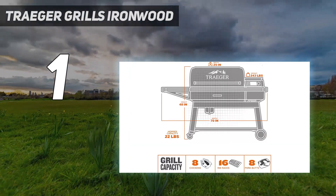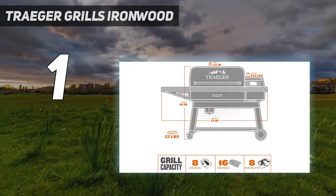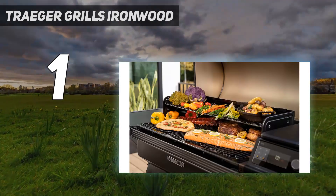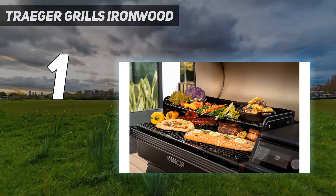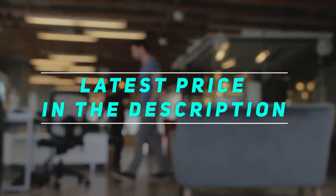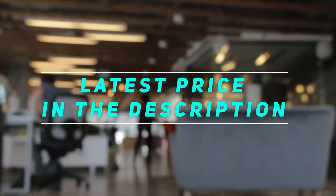While she always thought learning to smoke meat would be intimidating, the simple dial and screen on the Traeger made it easy, and she feels like a budding pit boss right in the comfort of her own backyard. Check out the video description for the latest price and more information.